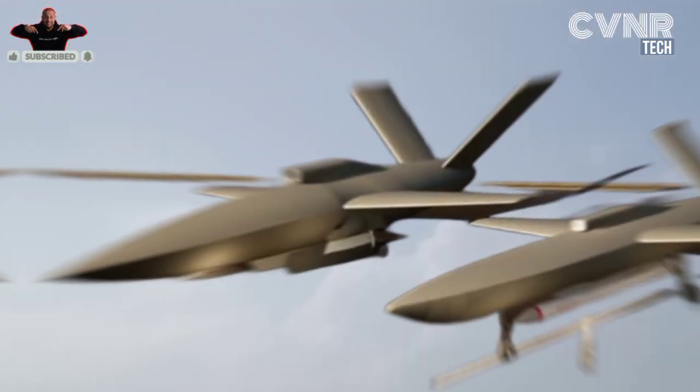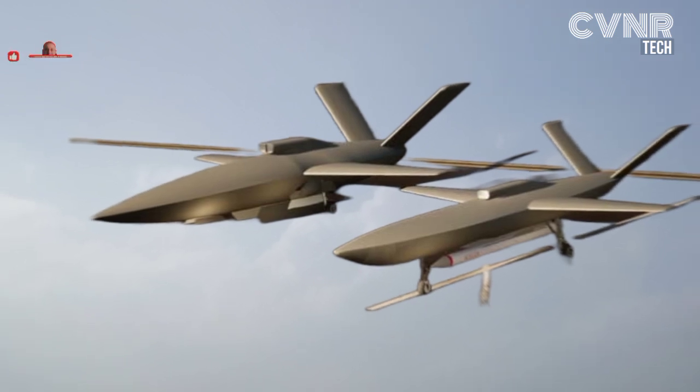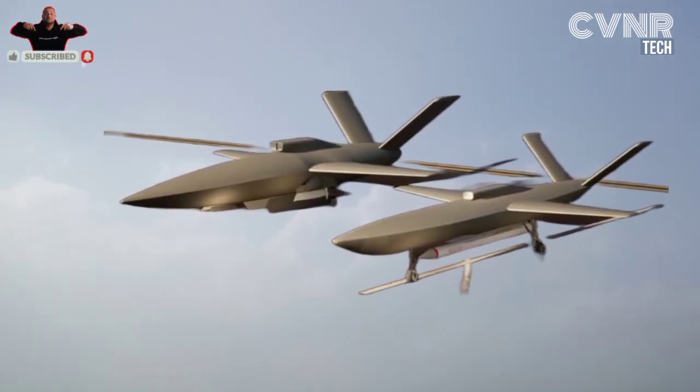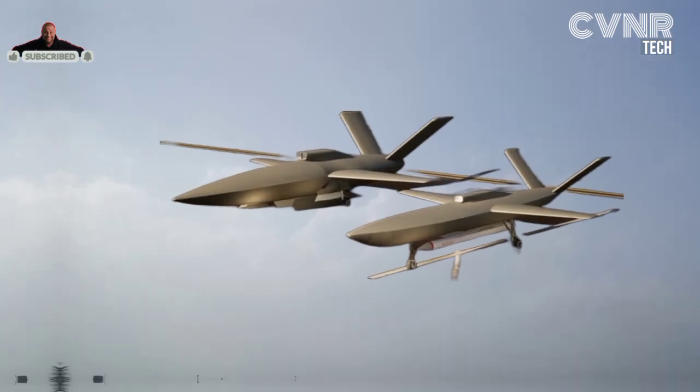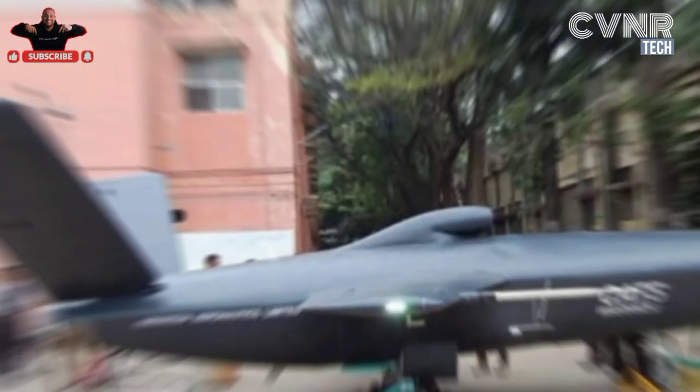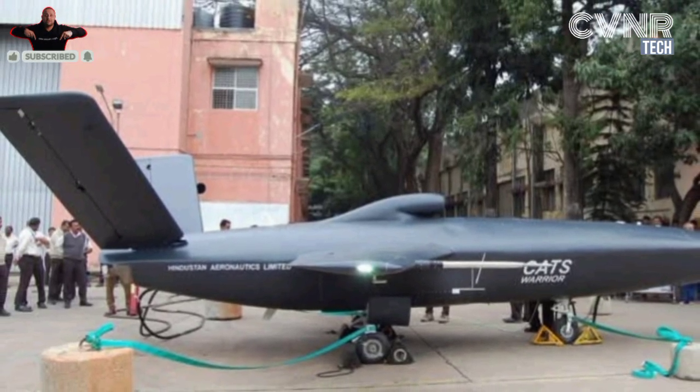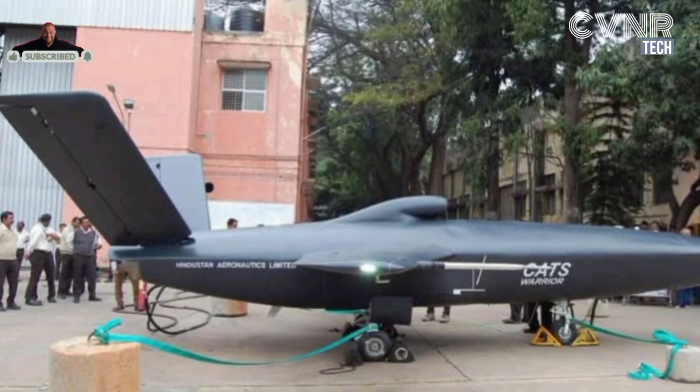The Warrior isn't just about firepower. It's packed with advanced tech like AESA radar for superior detection, electro-optic systems for surveillance, and jamming equipment to neutralize enemy defenses. Plus, it can operate autonomously or under the control of a manned aircraft, giving it incredible versatility.